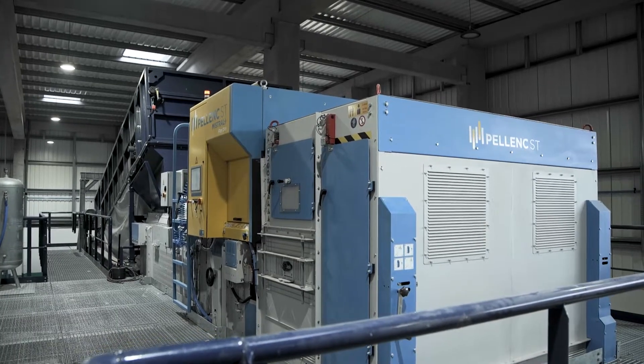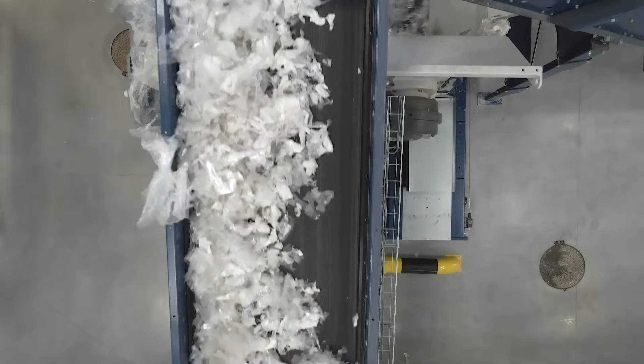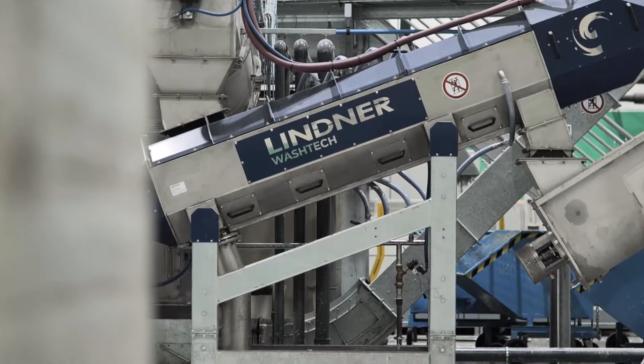Sorted by polymer type and by colour, using highly technologically sophisticated equipment, non-plastic materials are removed, allowing for above average quality levels in the recycled material obtained. This step is essential for replacing virgin polymer with recycled polymer. We are making plastic from the plastic that already exists.